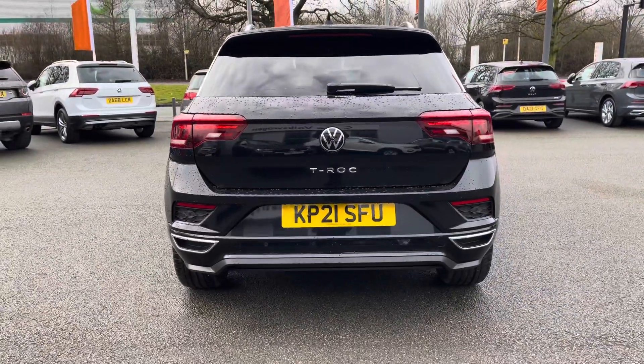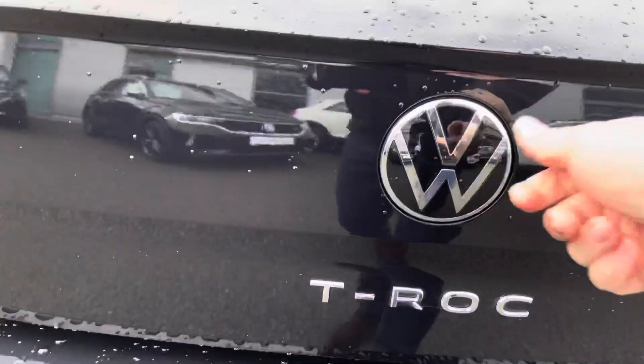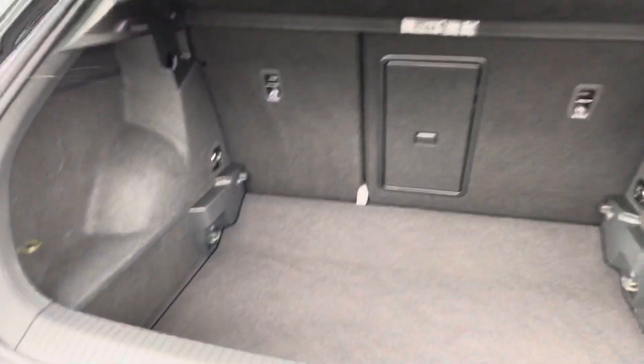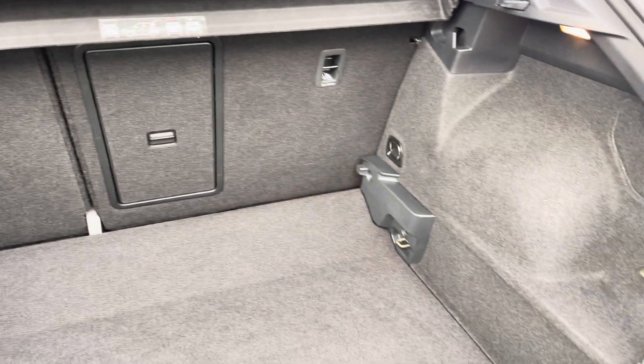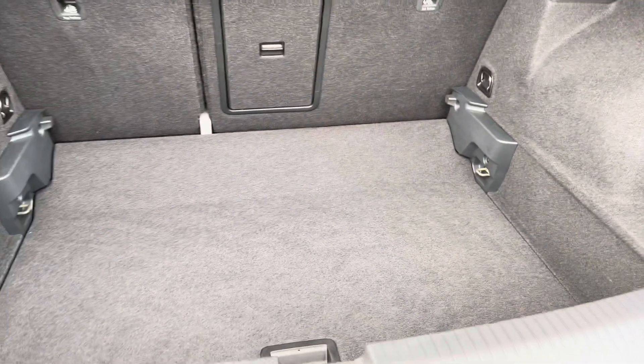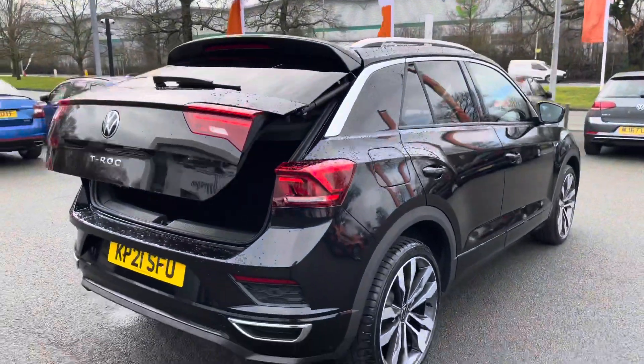Front and rear parking sensors come as standard on this car, making it nice and easy to park up for total peace of mind. This car is also fitted with an electric tailgate for extra convenience. There's a huge amount of boot space on offer, with split-folding seats to make room for luggage such as suitcases or golf clubs. You can also fold down just the centre part for any longer items you might need to carry.